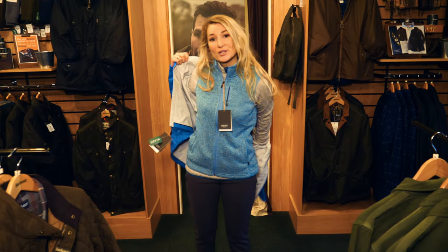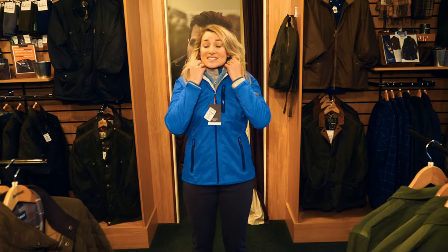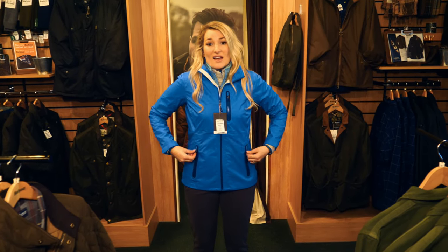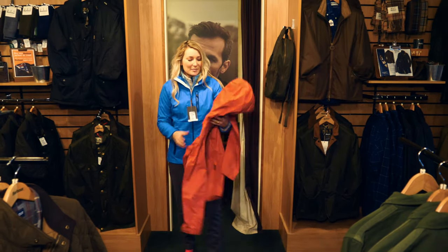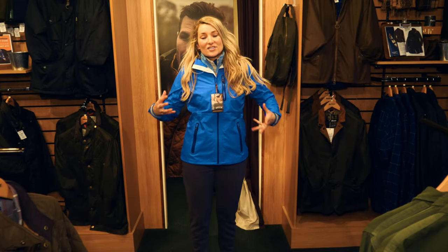Now onto the light rain — these breathable waterproof jackets. When I say light, it's so thin that you could actually fit this underneath a thicker waterproof jacket. And it comes in pinky red — which one's your favorite? We've got our essential winter layers.